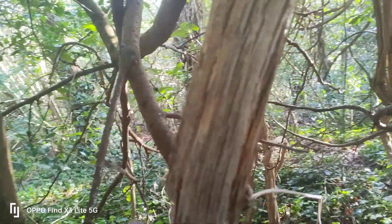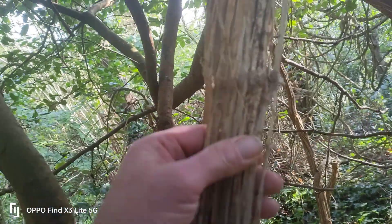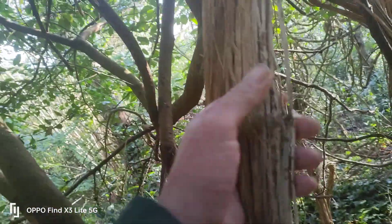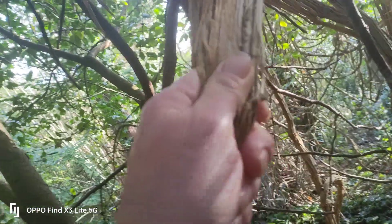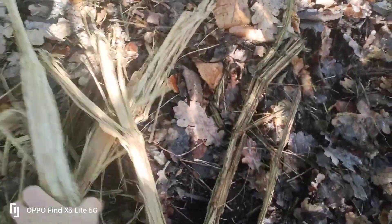This is a vine called wild clematis, also known as traveler's joy or old man's beard. This particular vine sheds its bark naturally — look, you can see it's shedding its bark. I've already collected some — look at all that material there.